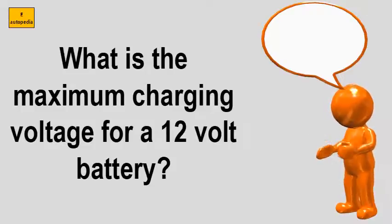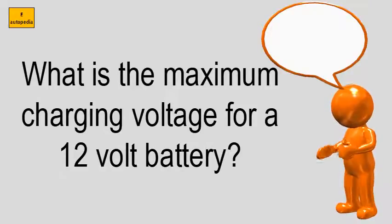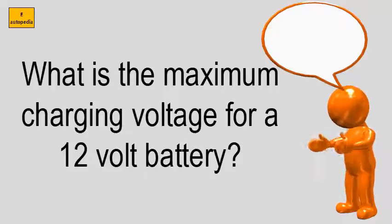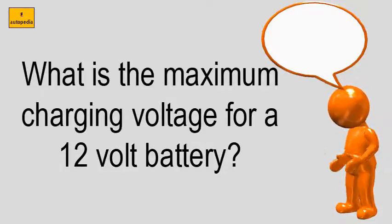What is the maximum charging voltage for a 12-volt battery? Although a battery is called a 12-volt battery, its voltage varies from about 12.6 volts down to 10 volts when it is discharging, and can rise to 15 or 16 volts during charging. It is important, however, to limit the maximum battery voltage during charging, otherwise the battery will be damaged.